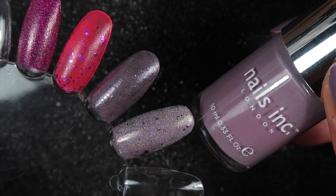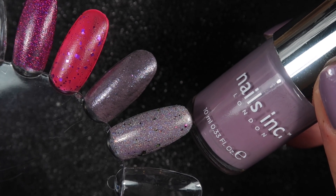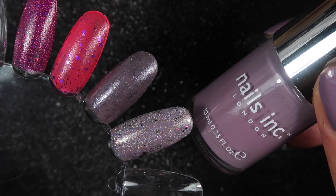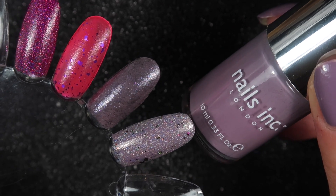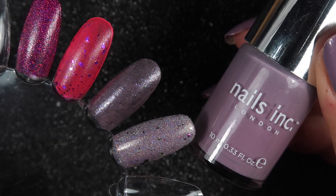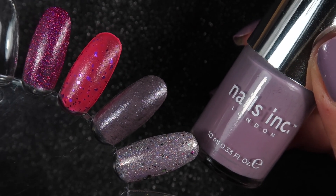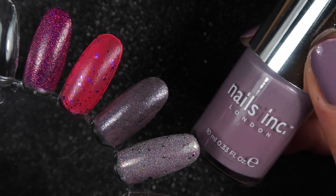I'll put the swatch picture in at the end, but for now I will just thank Anna very much for this lovely parcel. She knows she doesn't have to send things, but these polishes and the makeup and everything else is very much appreciated. I will be back in a minute to show you how this looks on my nails — see you next time!